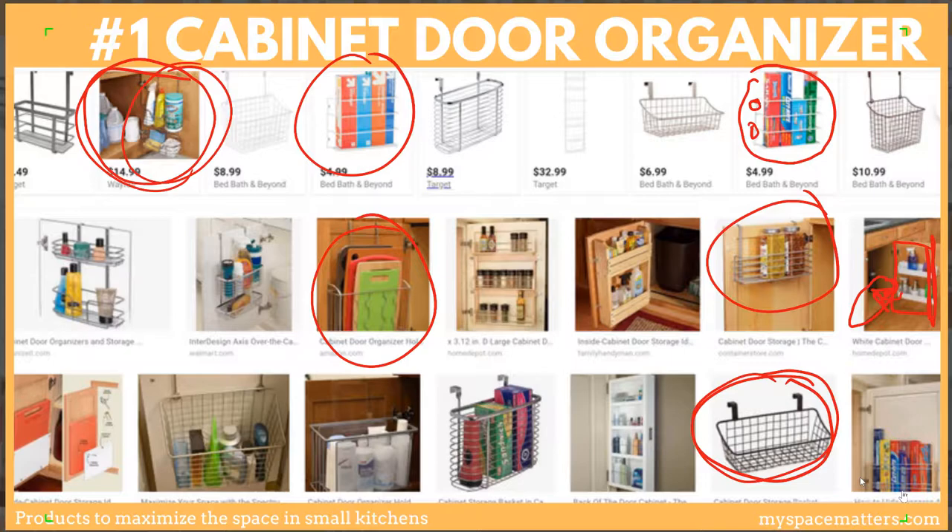Our next space-maximizing product is a simple one: command hooks. These little sticky hooks come in about 50 different varieties based on weight, and you can get clear, white, or green ones. They're fantastic for adding additional space in your kitchen. I use this system because I don't have a lot of drawer space and don't want a big canister for cooking tools — just put an individual hook and hang those tools right on the inside of your cabinet door.